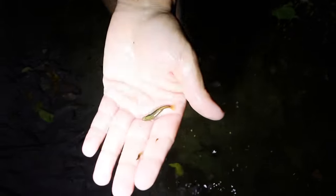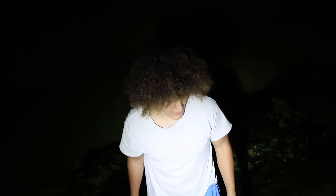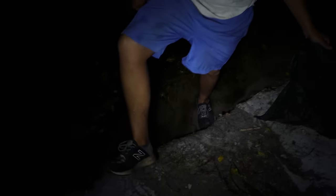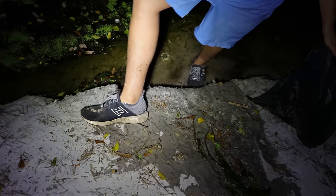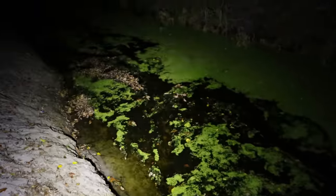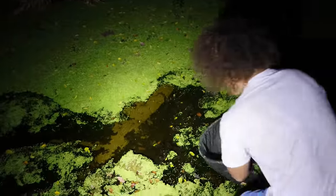We caught a ton of fish — got a huge female bluefin killifish, that's pretty neat. We dug through that net and also I got bit hard on my feet by a water bug — it stings like hell, really really bad. Now I've got shoes on so hopefully I don't get bit again. No socks on though, so really nothing to lose with wet shoes.